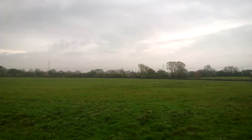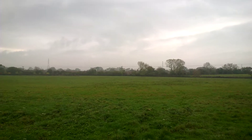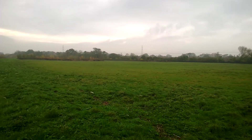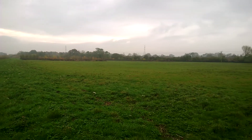Morning guys, welcome to the 4th of November. It's Monday morning and I'm just starting to do some field walking. I'm down here on the farings, on the hayfield. I've just walked across it just to see how it's bearing up.